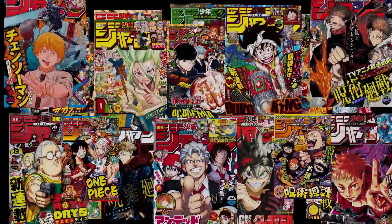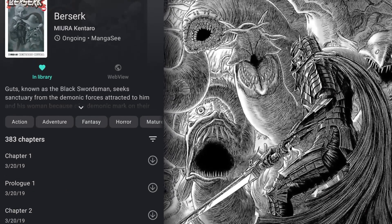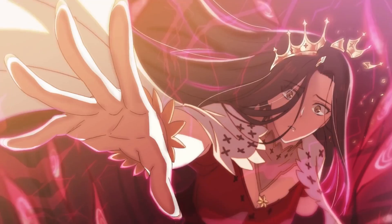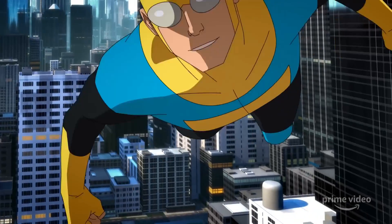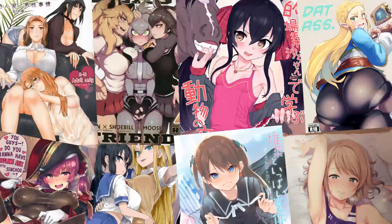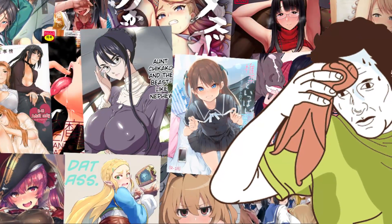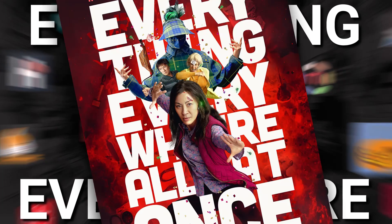But with Tachiyomi, because it's open source, you can read whatever you want. You want to read Berserk? Here it is. Maybe you want to switch things up and read something with color? There's Korean manhwa and Chinese manhwa. Maybe you're feeling Western? There's comics. Feeling a little spicy? There's doujins and hentai — a lot of hentai, a worrying amount of hentai. Tachiyomi has everything, everywhere, all at once.